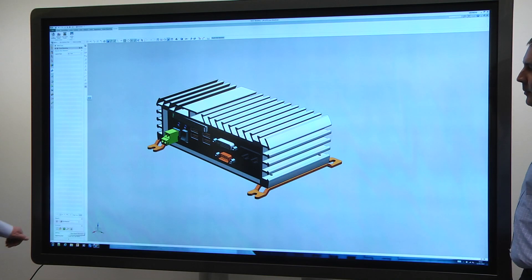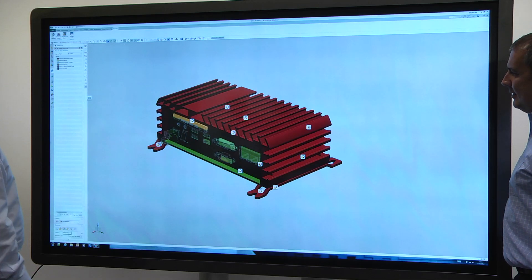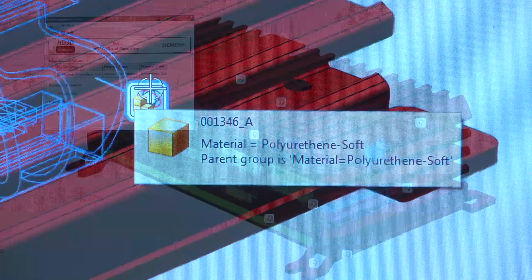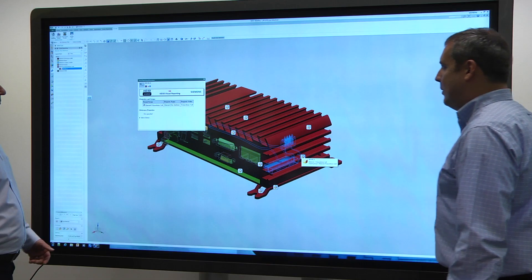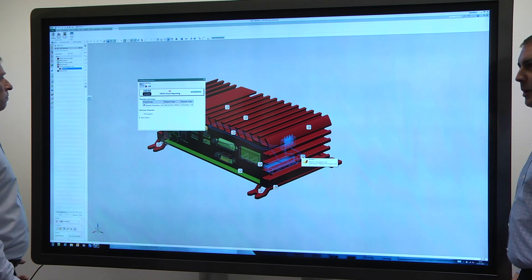We're also seeing a need for designers and engineers to get more information to support the decisions they make, and tools like HD3D visual reporting give highly visual ways of displaying the geometry and information, allowing engineers to make their decisions, try alternative materials, try different solutions before actually going into prototype.